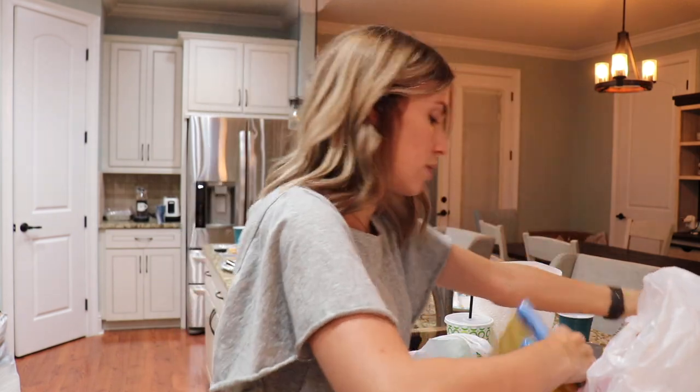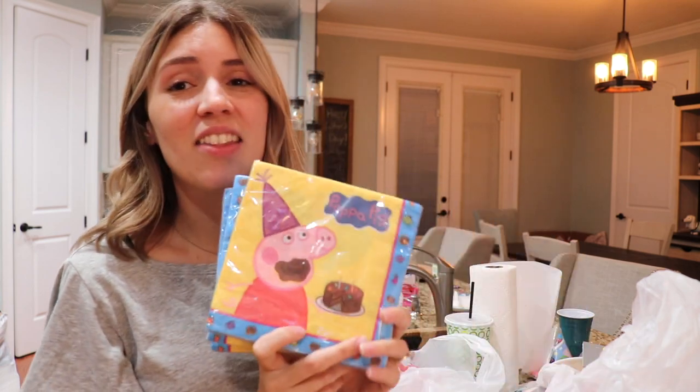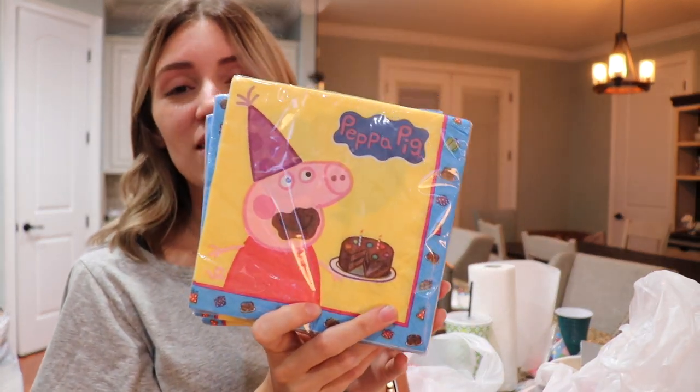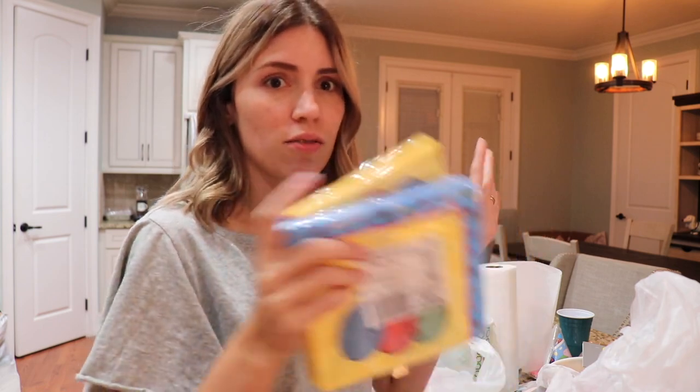More cake plates. And then these are the napkins — I kind of thought they were ugly, not going to lie. They are kind of ugly, but I feel like this is the best that I can do. Because like I said, there's no Princess Peppa stuff. But she's not going to care. I mean, she's just going to see Peppa and be excited. So we're going to try and compensate with cuter stuff.